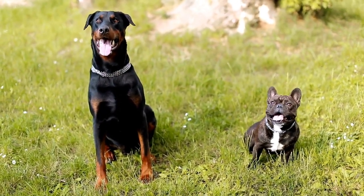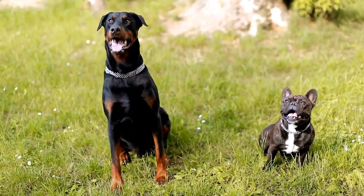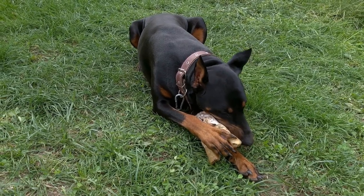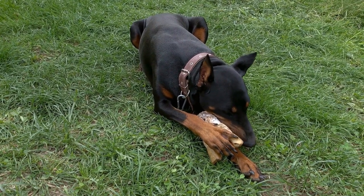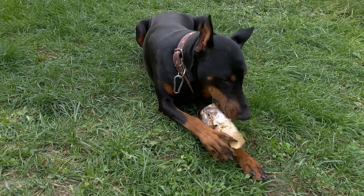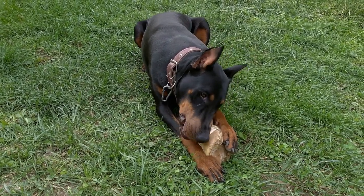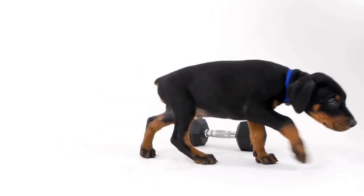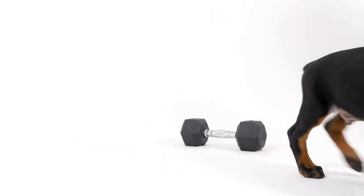In conclusion, maintaining a sleek coat for your Doberman requires consistency and proper care. Regular brushing, occasional baths, nail trims, ear cleaning, dental care, a high-quality diet, and skin care are all essential aspects of grooming. By following these grooming hacks, you can keep your Doberman looking as stunning as ever while ensuring their overall health and happiness.